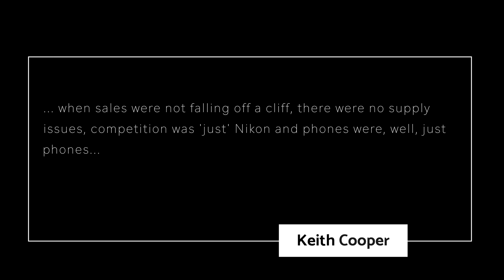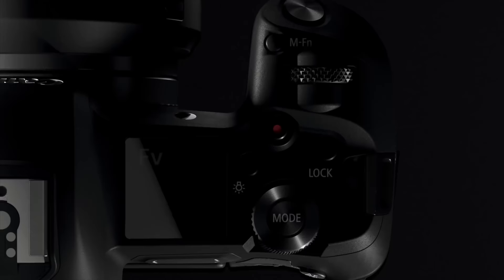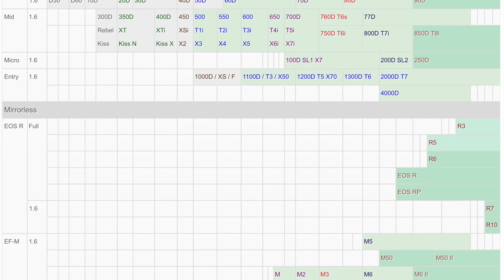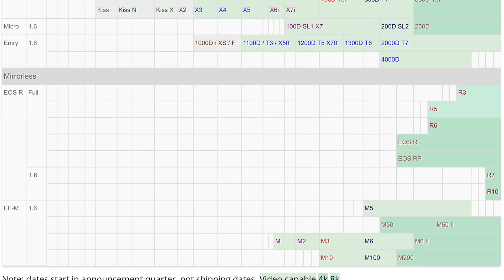Competition was just Nikon, and phones were, well, just phones. Canon began their mirrorless full-frame system in late 2018 with the Canon EOS R, and that debuted the RF mount. Keith began monitoring the release of Canon mirrorless cameras, looking for patterns, but there's not a lot of data to really go on. The R6 Mark II is the first real R system camera rumored to get a successor.